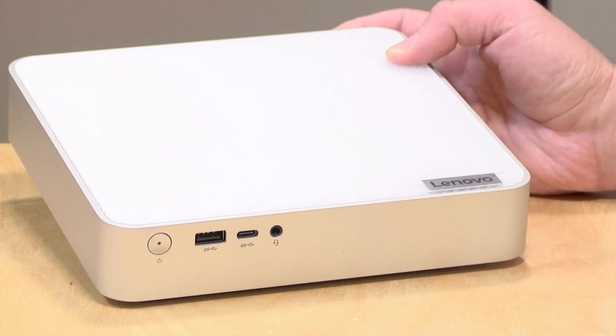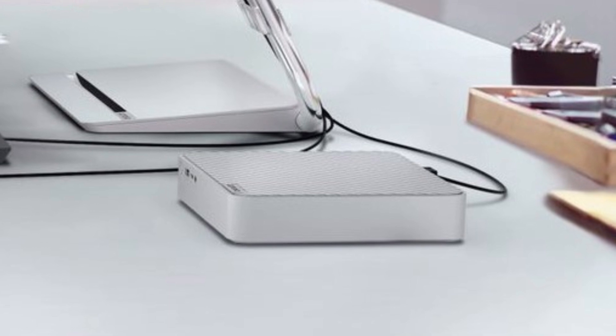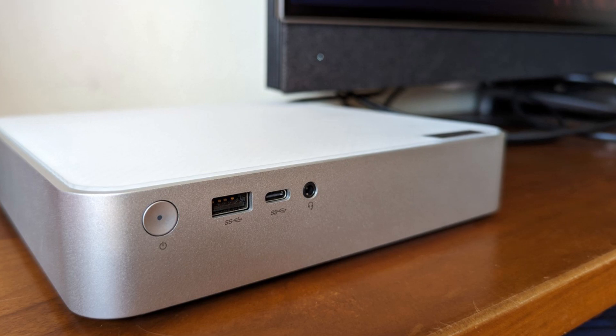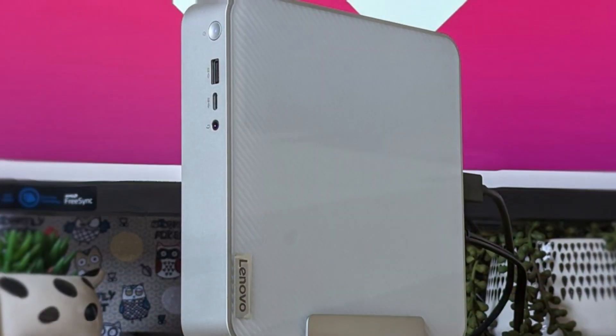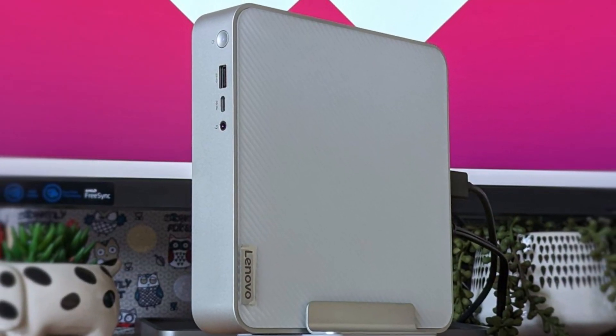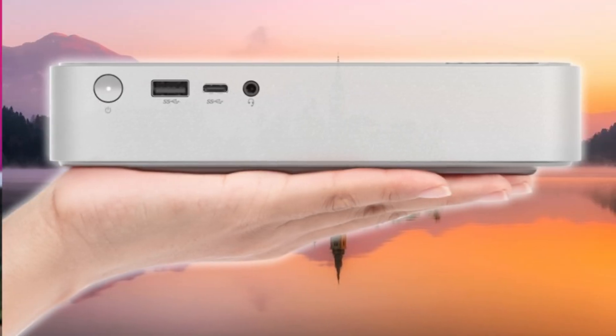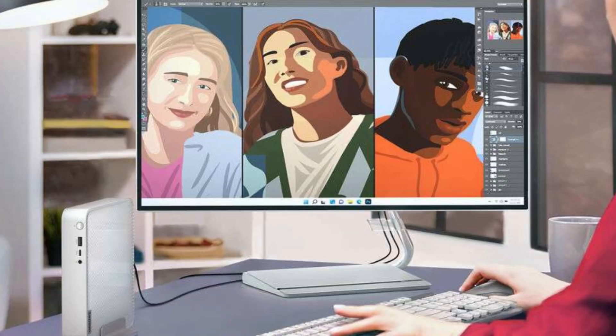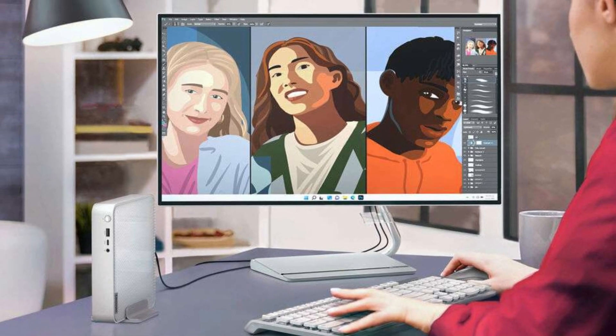Plus, with built-in Wi-Fi 6 and Bluetooth 5.1, it delivers fast, reliable wireless connections for both work and entertainment. Whether you're setting up a workstation or a media hub, the Lenovo IdeaCenter Mini 2023 combines power, flexibility, and compact design into a highly appealing package.